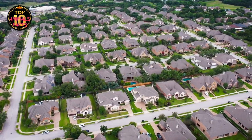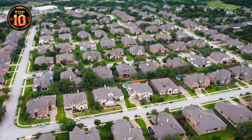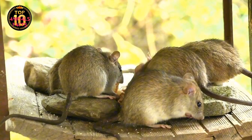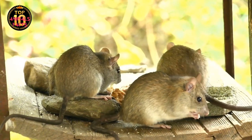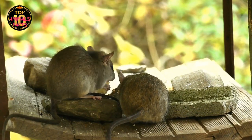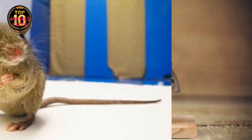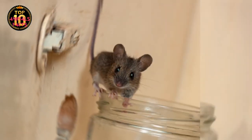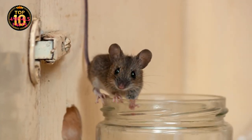Drawn to these human-made environments, the wild mice began their remarkable journey from the wild to our homes. It was a journey fraught with challenges, yet driven by the irresistible lure of a steady food supply and shelter from the harsh elements of nature. Over centuries, these wild mice underwent a transformation, slowly evolving into the house mice we know today. They grew smaller, less agile, but more adept at living alongside humans.